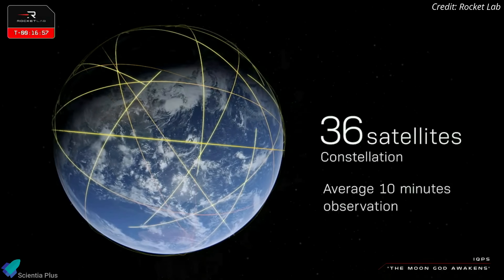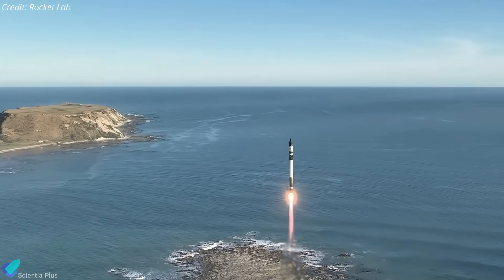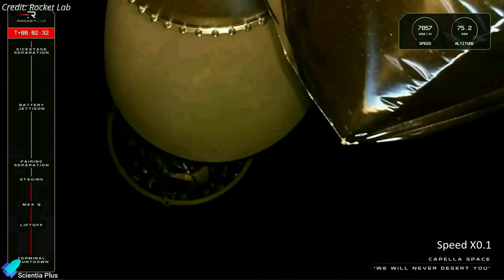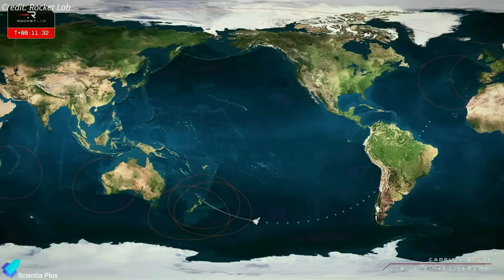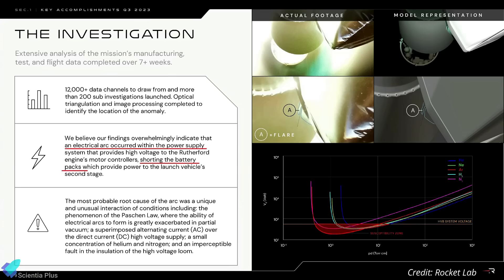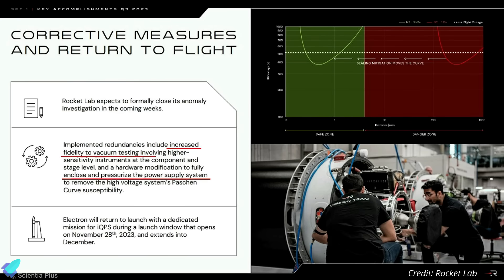IQPS aims to have its full constellation deployed by 2025. Friday's mission was a key moment for Rocket Lab after the company was forced to pause launches when its previous mission in September failed. During the September 19 launch, an issue occurred during second-stage engine ignition about two and a half minutes into flight, and the upper stage failed to place its Capella Space synthetic aperture radar payload into orbit. After a two-month investigation, the company found the issue was caused by an electrical arc inside the power supply system that shorted out the battery packs. Rocket Lab made modifications to the upper stage, enhancing ground testing and adding pressure to the battery frame section to prevent arcing conditions.